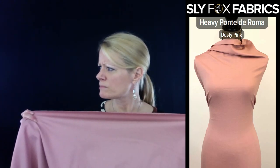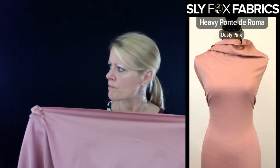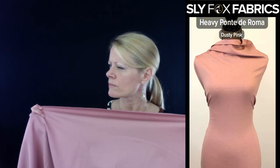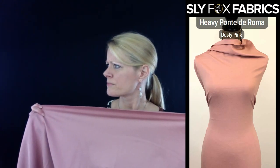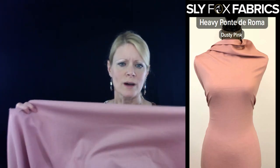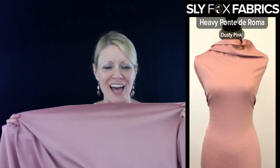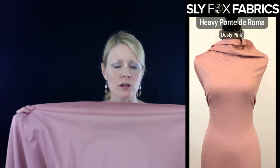Beth made a sweater — I can't remember the name of it. It was a swagger sweater? But she made a sweater out of it that Holly made the same one, and it almost looks like a suit coat made out of a ponty. So Holly and Beth each made a sweater, and Mary Beth can't remember which pattern it was, but they made it out of the ponty and it looked more structured, almost like a suit coat.